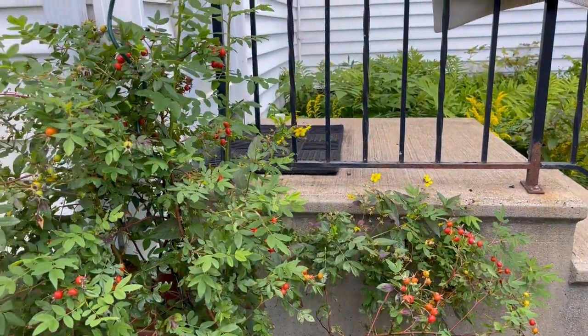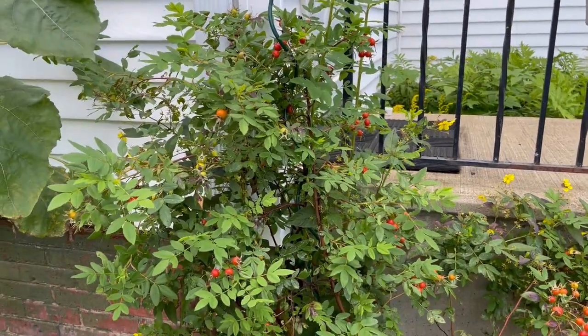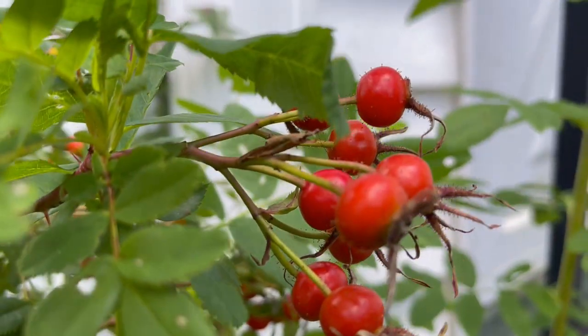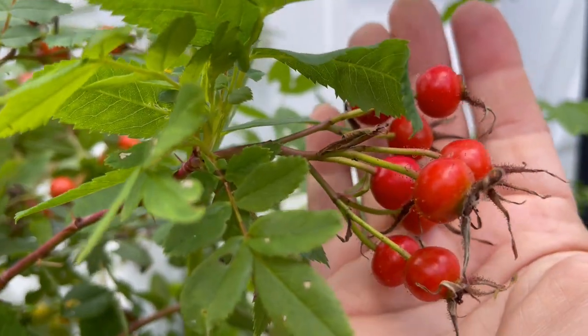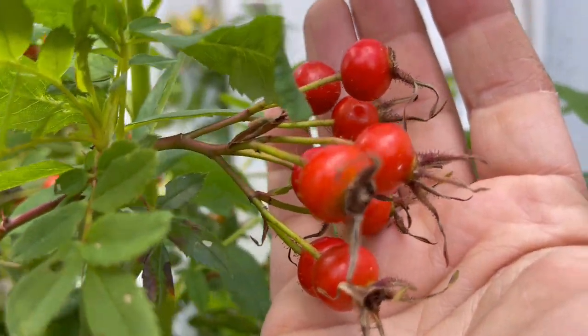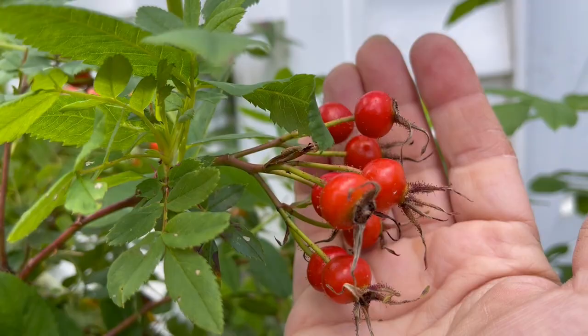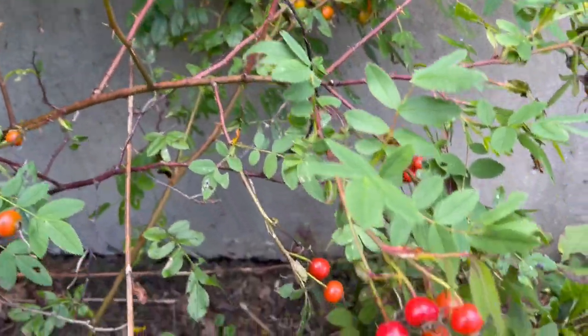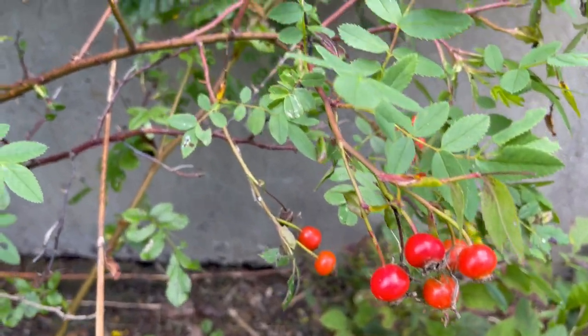First let me show you the goth garden — I am so thrilled about how this is coming out. But before we check out the goth garden, I've got to show you these rose hips. There are so many. The branches are bending under all this fruit. This is amazing. They won't be ready until they are very, very red, so probably around October/November I'll come in and collect these.